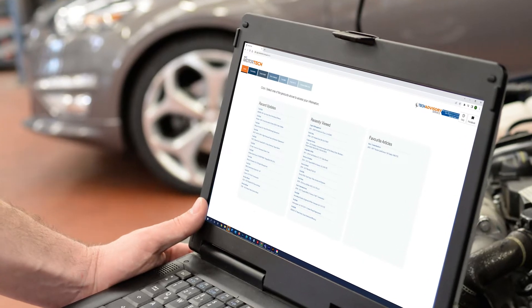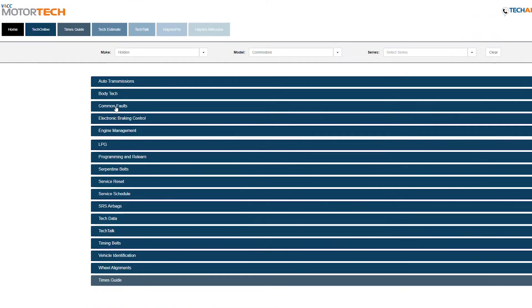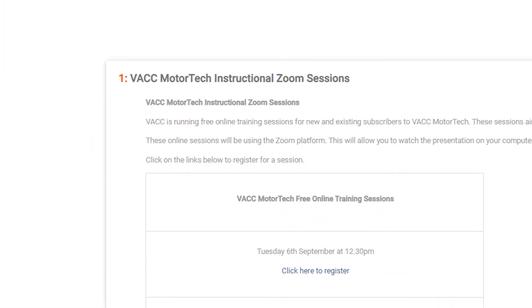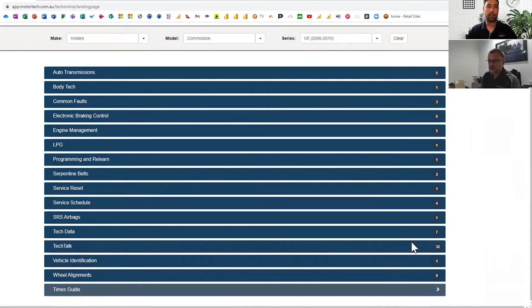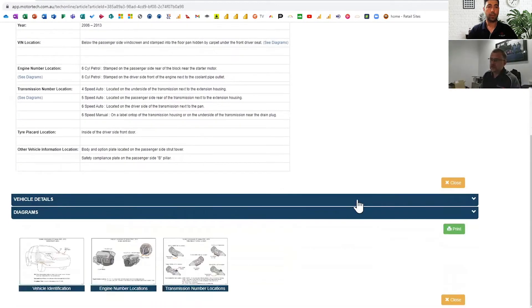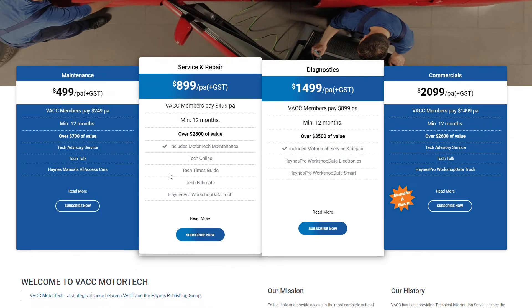There is always a learning curve to any new application. With the wealth of information contained across the Motor Tech platform, our team want to ensure subscribers get the most out of the system. Each month, the VACC Motor Tech team hosts free online Zoom training sessions which provide live demonstrations of VACC Motor Tech on how to navigate the different online systems and provide attendees with the chance to interact and ask questions that may relate to their business specific needs. These sessions are designed to be informative and cater to subscribers with all levels of experience using the platform and those considering a VACC Motor Tech subscription for their business.